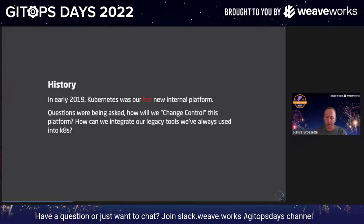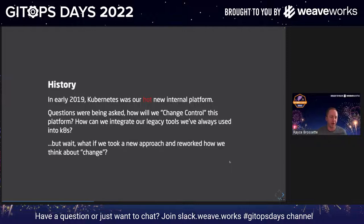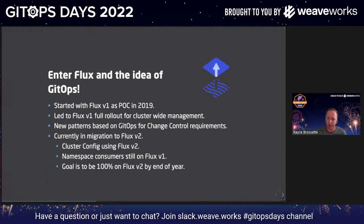But we started asking questions: How will we change-control this platform? How can we integrate our legacy tools we've used for years on other platforms into Kubernetes? Thankfully, some really smart innovative people got together — folks like Nick Shine, Pinky, Russ Parmer — and we took a new approach to how we thought about change. Enter Flux and GitOps. I've really tried to think back to when we first discovered this — did I discover Flux first or GitOps first? My best guess is it all happened at the same time. I like to think of GitOps as the 'what' and Flux as the 'how.' All these ideas and tools came from Weaveworks originally. We started in 2019 just POC-ing Flux V1 to see if it would work, and massively it did — it checked a lot of boxes for how to manage and apply change on Kubernetes.